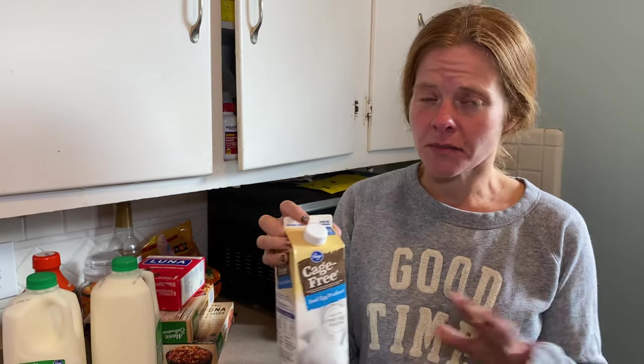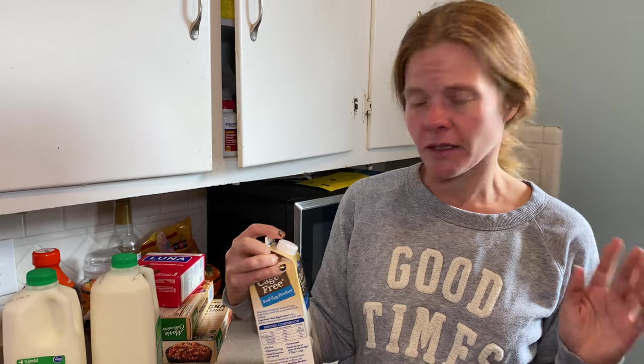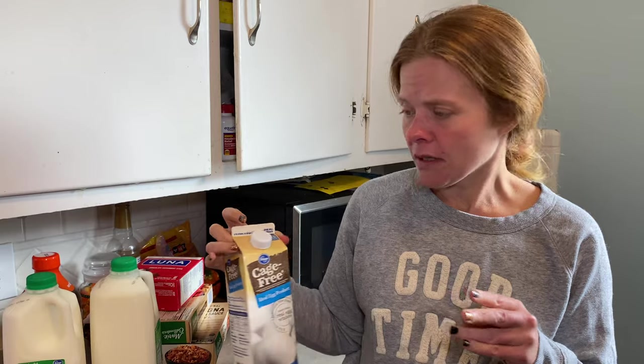We have just 1% milk for the boys. We have egg substitute — I use this for everything: egg sandwiches, pancakes, French toast, which I've been super into, and then just baking.